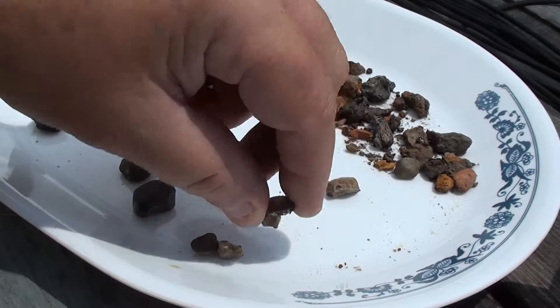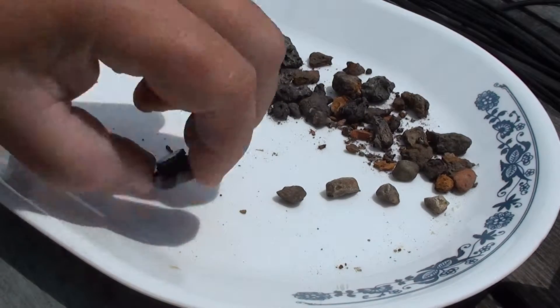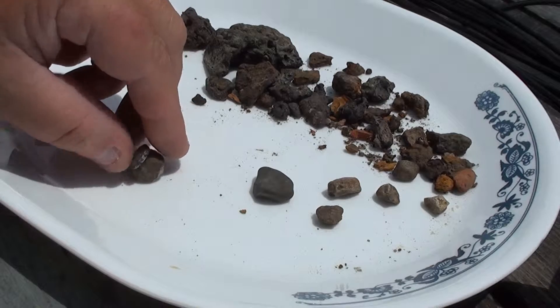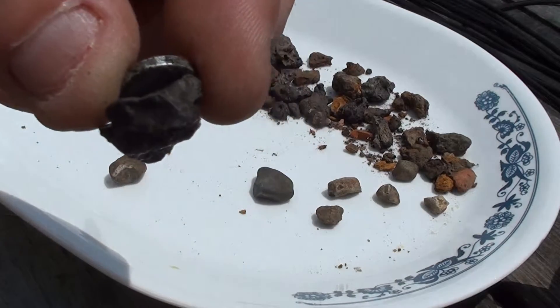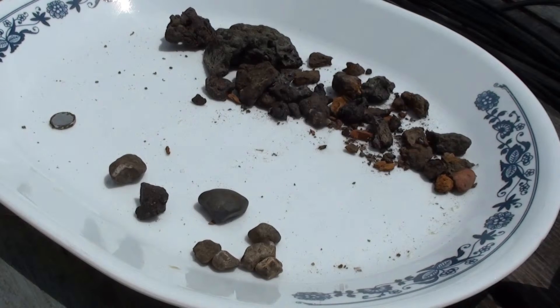All these are magnetic. So if anybody has any ideas — there's a bigger one too, and of course this one here is really magnetic, but I'm assuming that's not a meteorite. Well, that's it. Meteorite right, meteorite wrong — you be the judge. See ya!